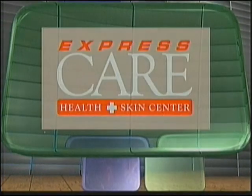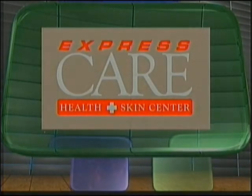Brought to you by Express Care Health and Skin Center — get in, get out, get better. We are talking about back to school tonight on Healthy Living Tuesday right here. Welcome back everybody. I'm Jason Salas, continuing to give you information that you can use to keep you and yours as healthy as you can.